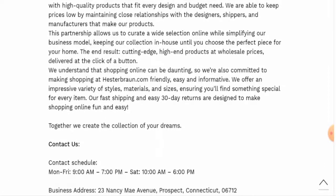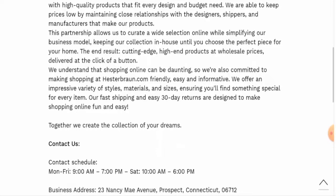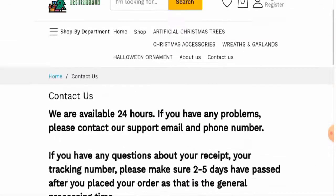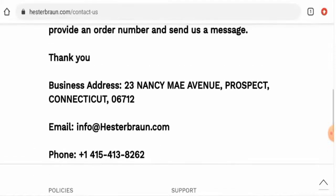When it comes to business details, they haven't provided their business establishment information or founder identity. Regarding contact details, they have given an email address, physical address, and contact number, but the physical address and contact number are not legitimate.